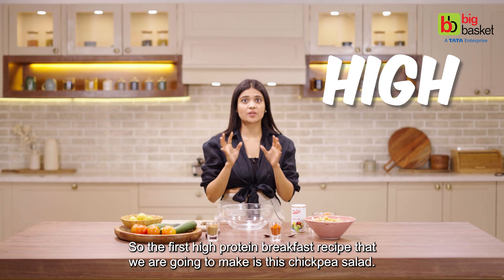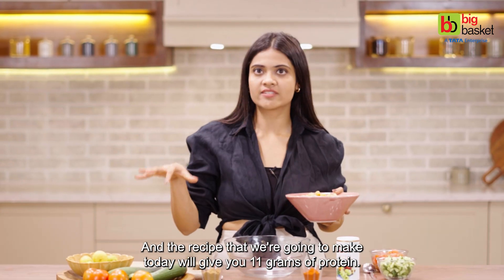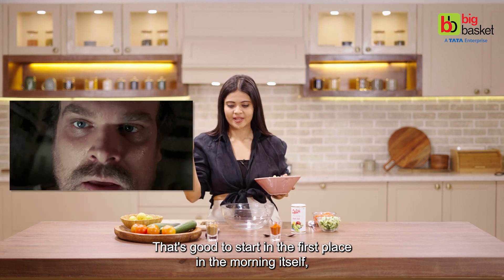So the first high protein breakfast recipe that we are going to make is this chickpea salad. Chickpeas are a great source of protein, and the recipe that we are going to make today will give you 11 grams of protein — that's a good start first thing in the morning.